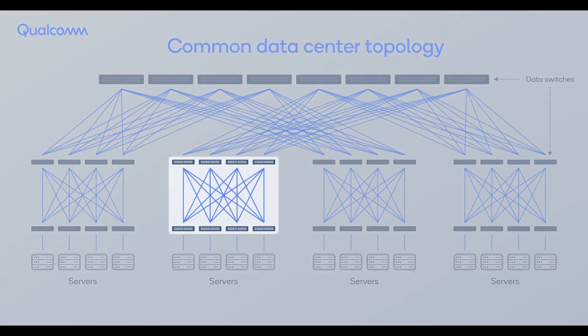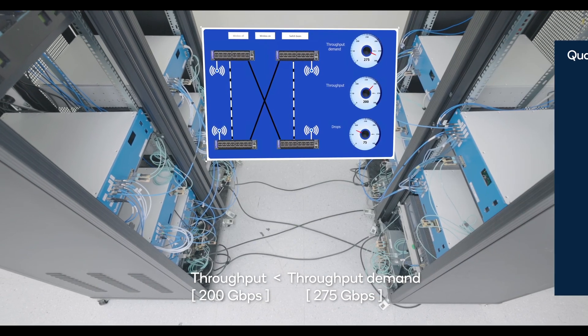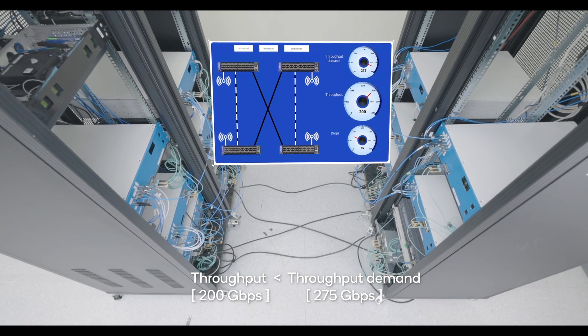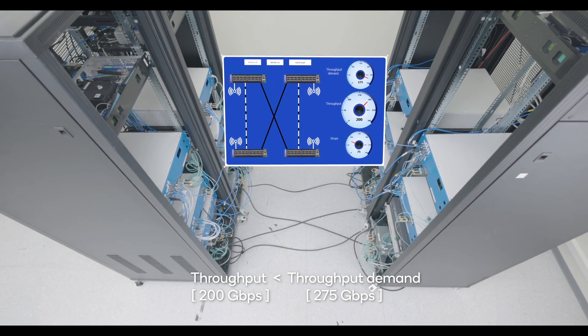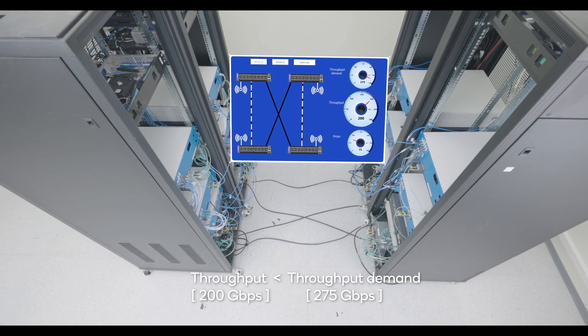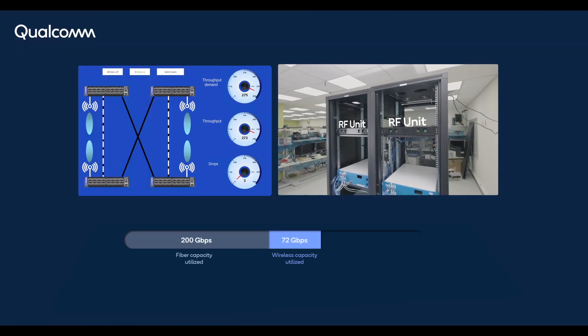We demonstrate Connectivity on Demand on edge units with four racks, each controlled by a switch, with a topology of two switches communicating with two other switches. Initially, the data traffic solely relies on a fiber network, and we observe packet drops when demand exceeds the fiber network capacity of 200 gigabits per second.